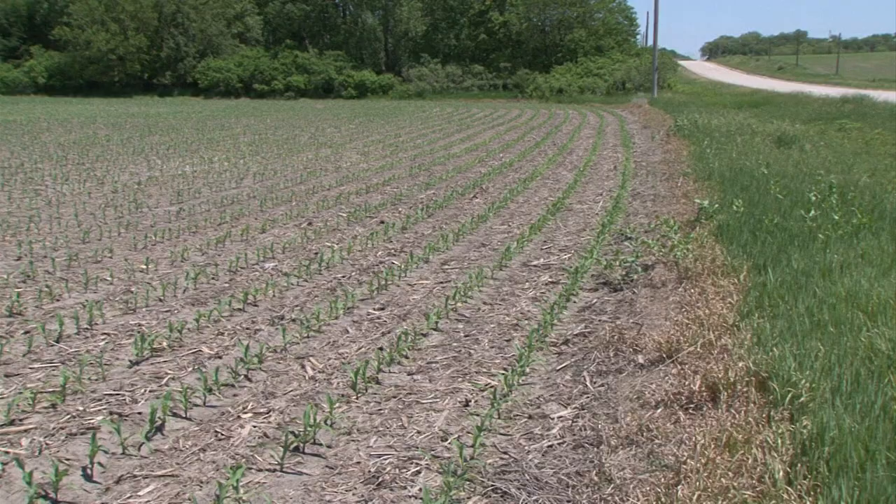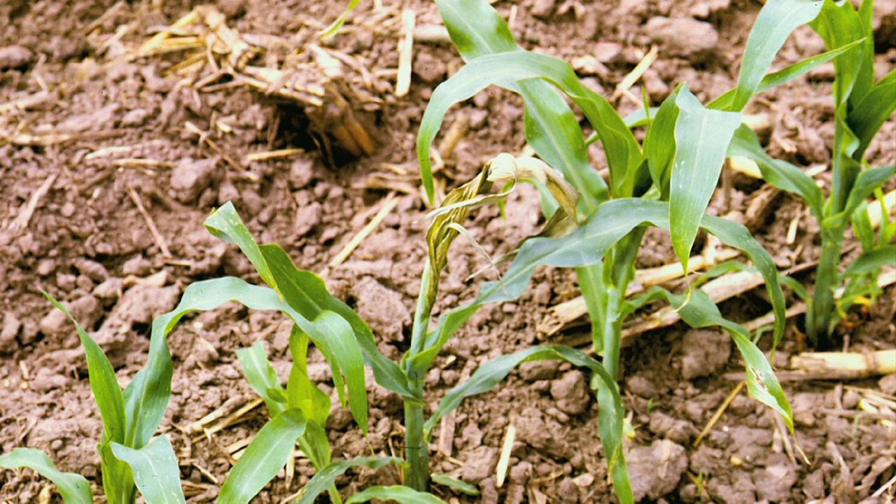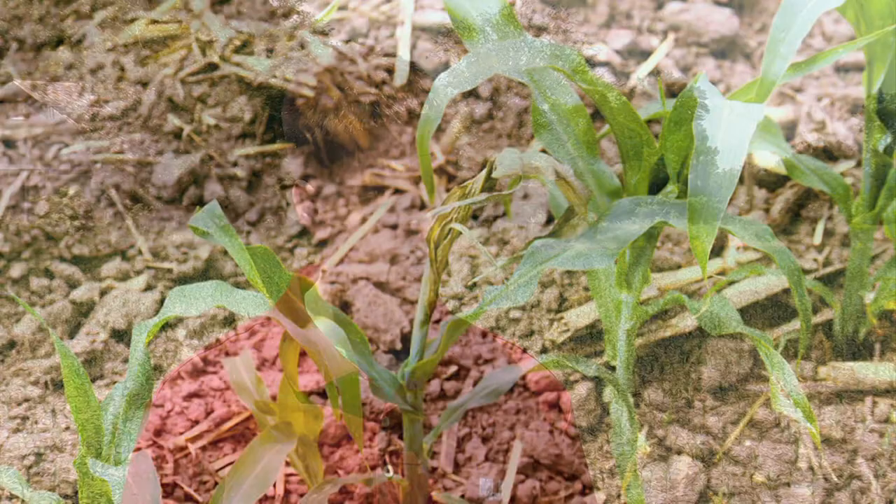As they move into the field, how can you notice the injury — what should you be looking for? Typically they either bore into the stalk or bore into the whorl, and so they can kill the growth in the whorl. You get dead terminal growth, and that's the first sign of severe damage from stalk borer.